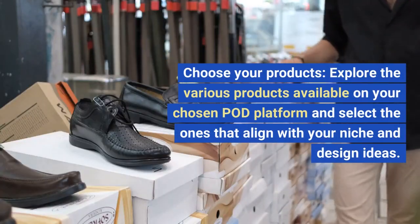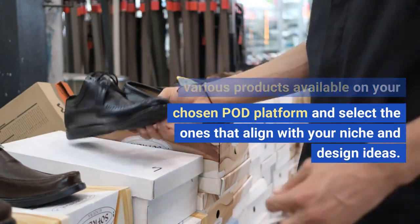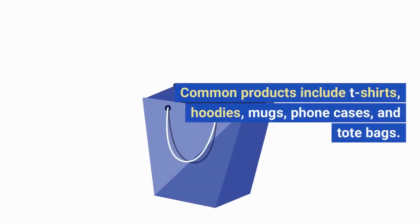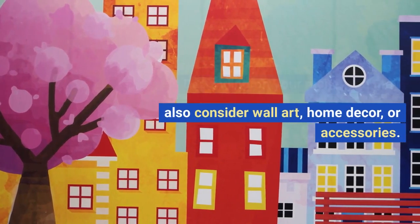Step 4: Choose your products. Explore the various products available on your chosen POD platform and select the ones that align with your niche and design ideas. Common products include t-shirts, hoodies, mugs, phone cases, and tote bags. Depending on your niche, you may also consider wall art, home decor, or accessories.